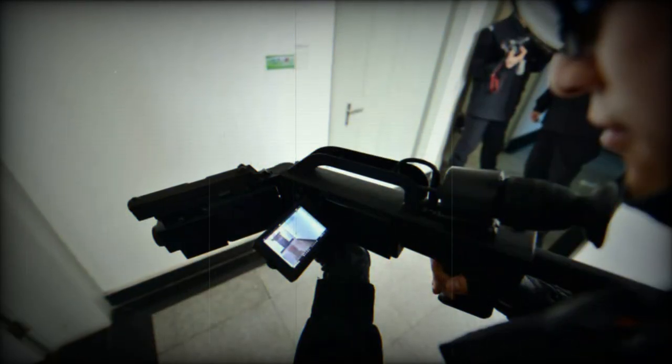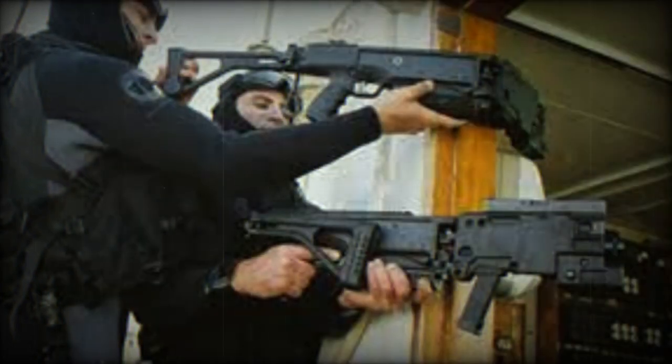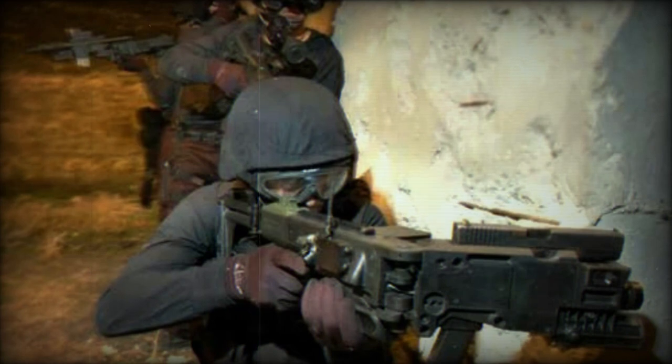The HD-66, developed by Chongqing Chongfou Machinery Co. Ltd., is an example of a Chinese corner gun. Designed to meet the specific needs of urban combat and anti-terrorist situations, the HD-66 allows operators to effectively fire from cover without endangering themselves. It is equipped with the capability to mount various accessories, such as cameras, visible and infrared lasers, flashlights, suppressors, and rubber bullets, offering good versatility.